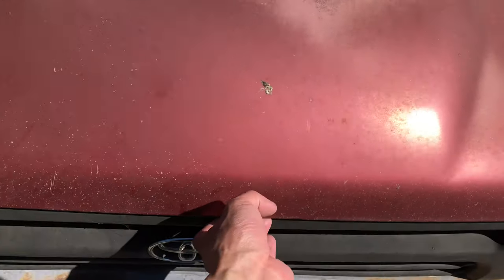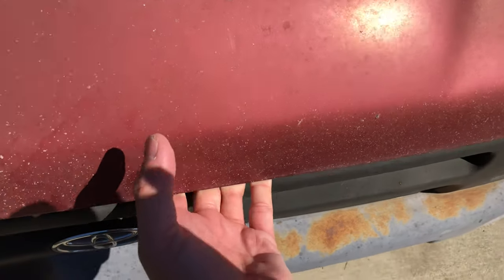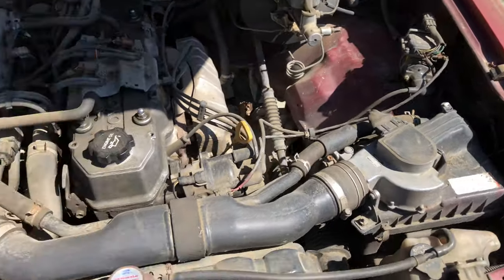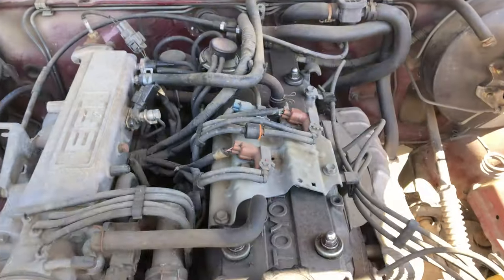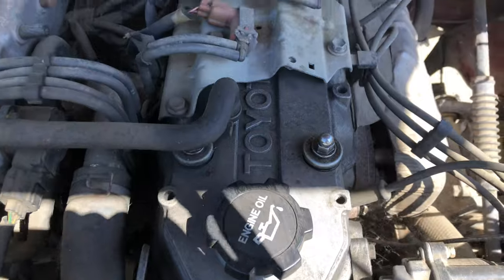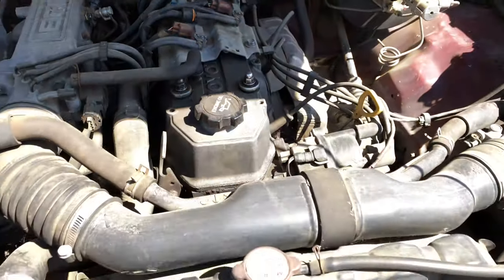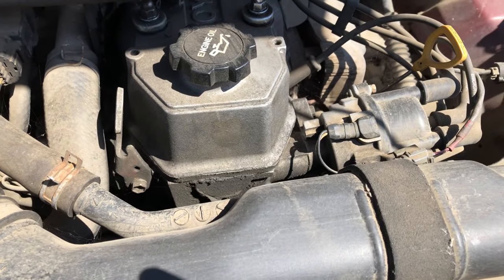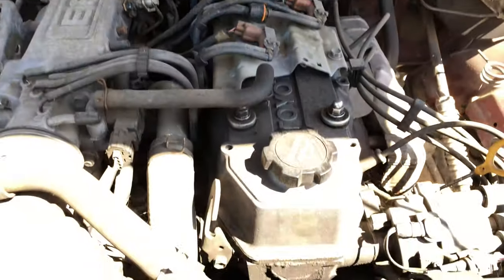Got the little lever right there — voila! Look at that beautiful engine bay. It's so simple, so clean. For those asking, this is the standard basic Toyota pickup from 1992, so it has the standard fuel-injected 22RE four-cylinder engine — the bulletproof one. This is the engine they say could never die, and over the years I've had to do quite a bit of work on it, but it doesn't die.